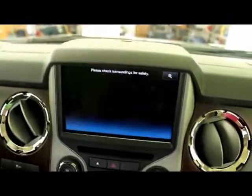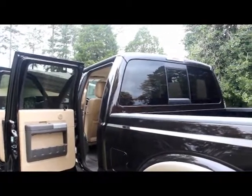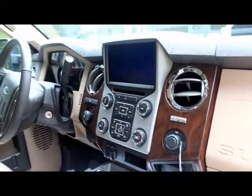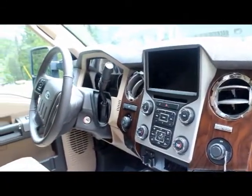This particular Lariat has a beautiful multi-color interior with plenty of storage space.